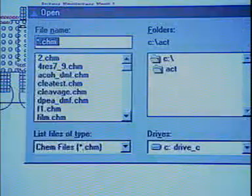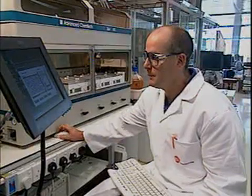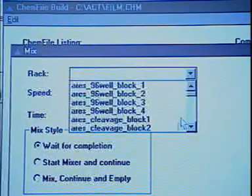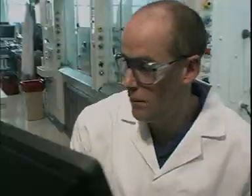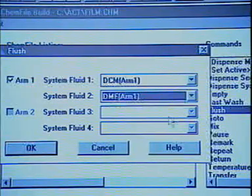The combinatorial chemists program the robot to carry out an appropriate sequence of operations: adding reagents, heating, agitating, washing with solvents and so on. These particular instructions tell the instrument what solvents to use.